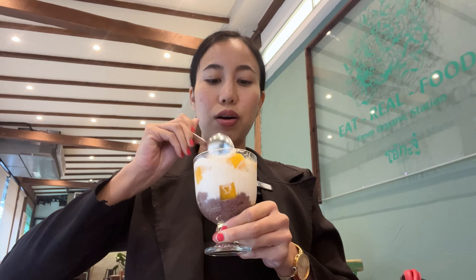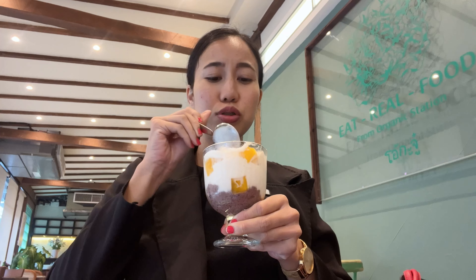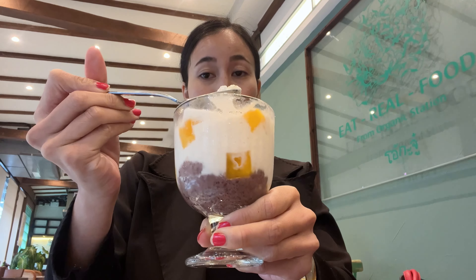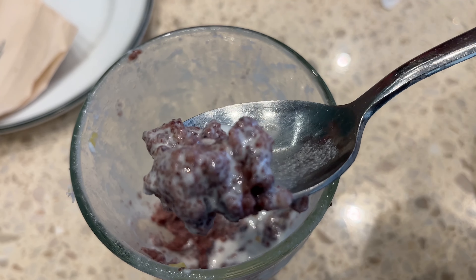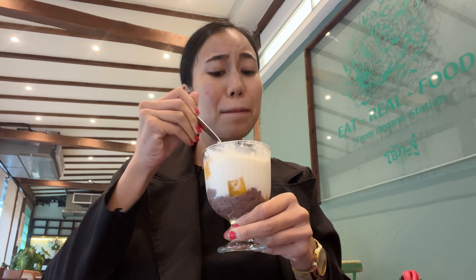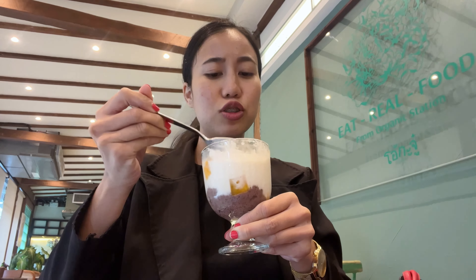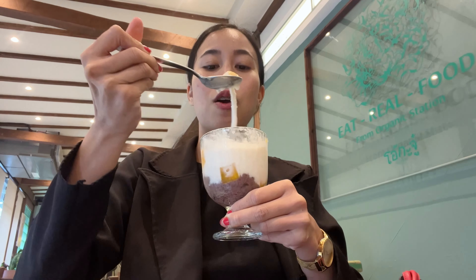We ordered coconut milk ice cream with mangoes and fresh coconut. They also added some rice — it's stickier than mango sticky rice. Their coconut is very fresh and their mango is so good — sweet and not sour, perfectly ripe.